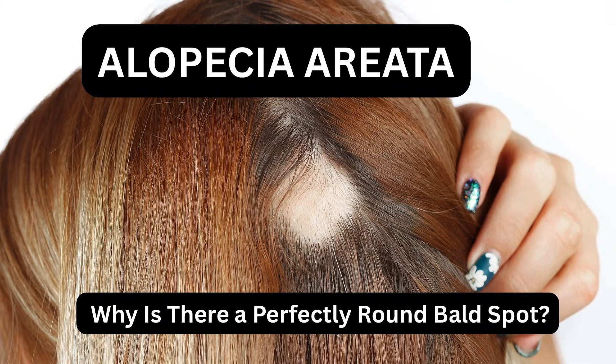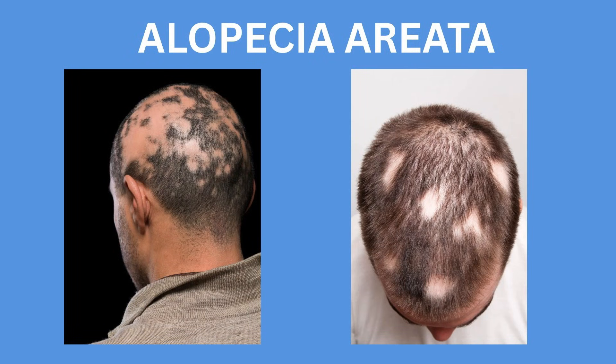Now let's move to the third type: alopecia areata. It's completely different — it's autoimmune, and the immune system mistakenly attacks the hair follicle. The underlying reason is unknown, and it's very unpredictable: the hair may regrow fully, go through loss-and-regrow cycles, or unfortunately in some people it can be persistent and become more extensive over time.